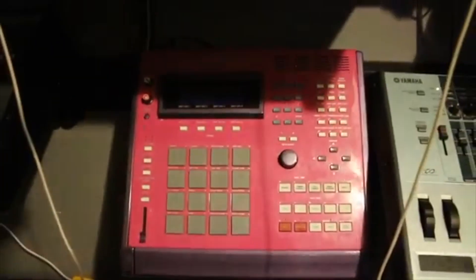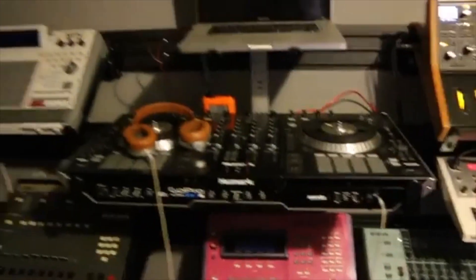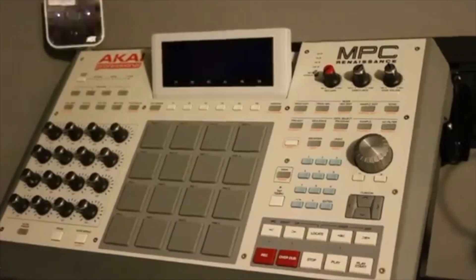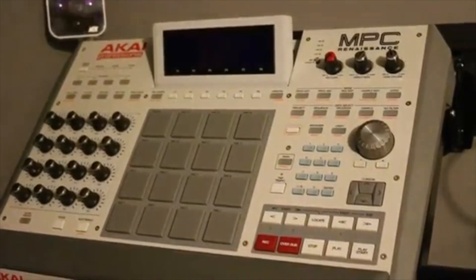The MPC-3000 is still one hell of a drum machine even after 25 years. He also used the MPC-62. You can hear him talk about it here.